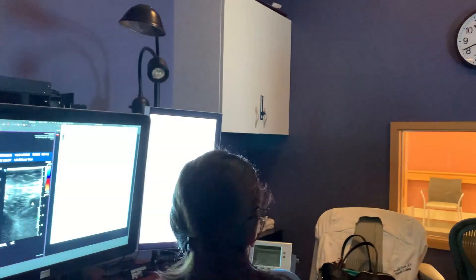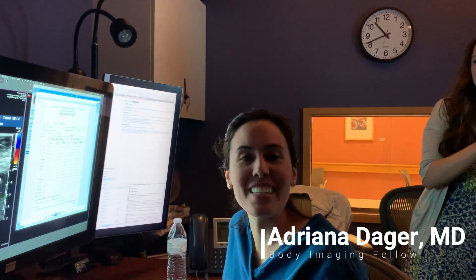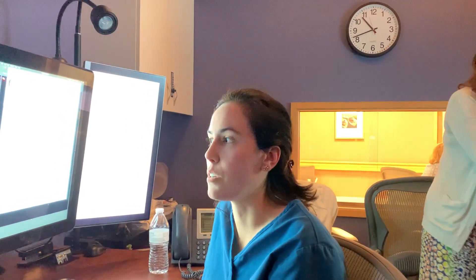We say hi to Adriana, who was up in Hartford for residency. She chose to come to Yale for fellowship because Yale has modalities they don't have over there and she wanted to improve her training. Vascular ultrasound here is great, and she enjoyed the people she met during her interview.